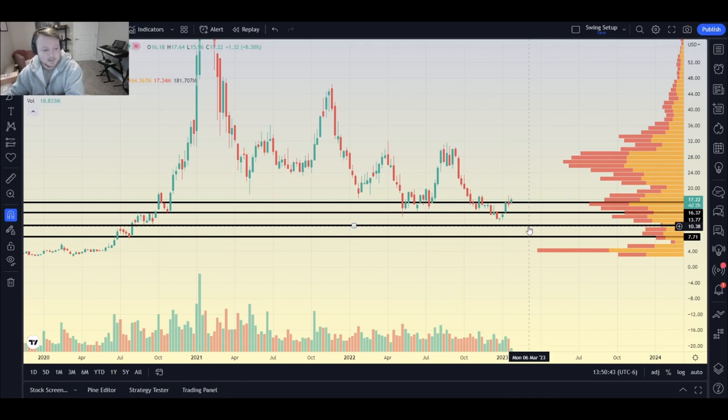The $10.50 level comes from back in July 2020, when there was a top and then bottoms in August and September 2020. The last leg — and I say this often, sometimes the last leg doesn't hit — is $7.66 or $7.50 range, from the bottom in July 2020. If you buy across all those levels, you're going to have an average somewhere around $11-$12, which is a pretty good number on a company like this after buying in at $17.